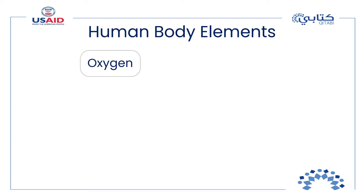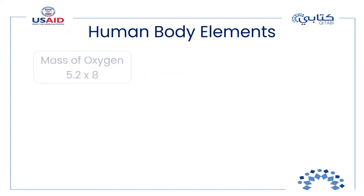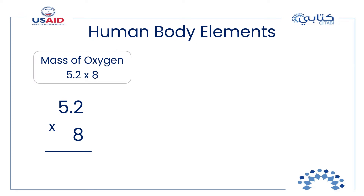Oxygen is the most abundant element in the human body — it's mainly found bound to hydrogen in the form of water, making up about three-fifths of the human body. To find the mass of oxygen we need to multiply 5.2 by 8. We simply multiply 52 by 8 to get 416, then count the decimal places: 5.2 has one decimal place, so there should also be one decimal place in the product.